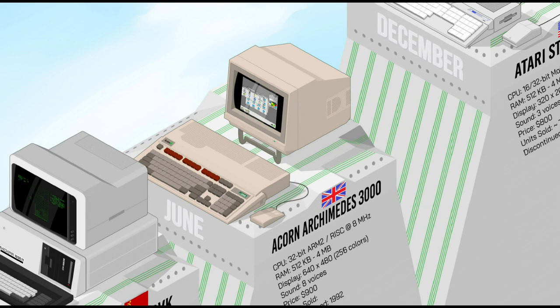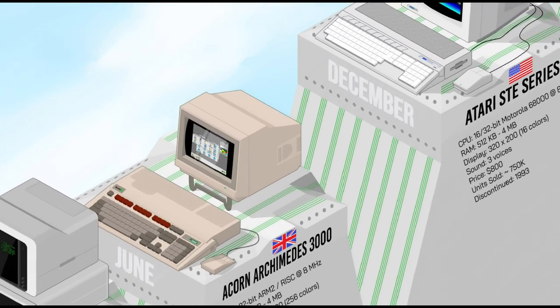The Acorn Archimedes 3000 was an upgrade over the already powerful 300, with an even faster ARM2 processor and support for up to 8MB of RAM — an enormous amount at that time. Unlike the previous models, the 3000 came in a single-part case with a keyboard and disk drive integrated into a base unit. Its OS and GUI were far superior to any other personal computer, but it was already too late for another proprietary technology as IBM compatibles were on the rise.